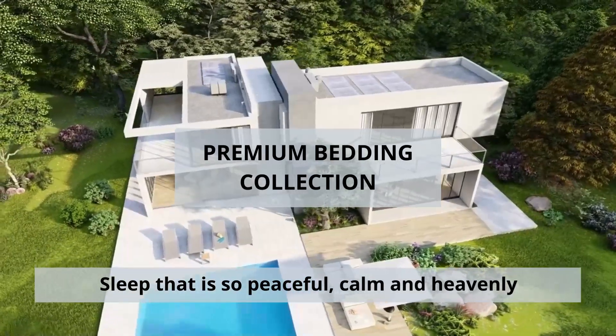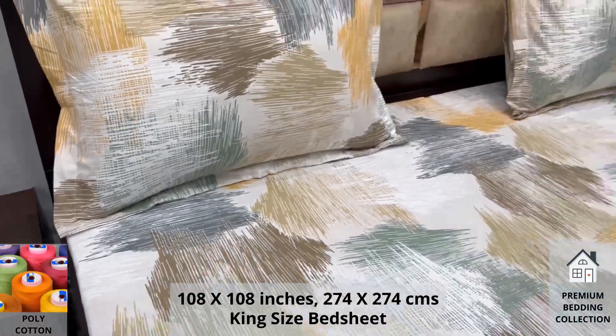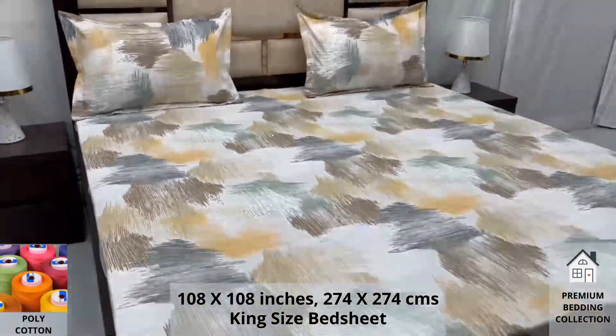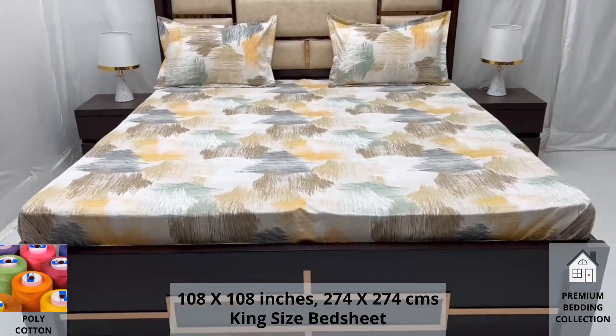Welcome to the world of premium bedding collection. Our polycotton king-size bed sheet, along with two pillow covers, tucks under the mattress of your bed easily and comfortably. Expert weave and super fine finish makes it a perfect choice for your bed.